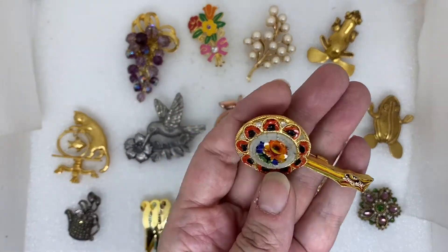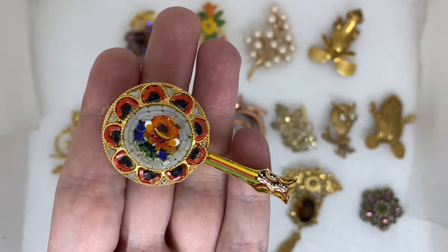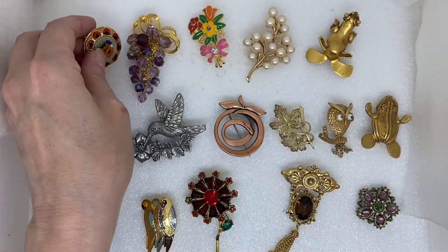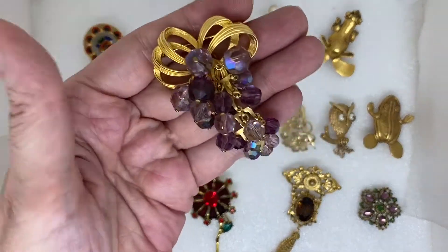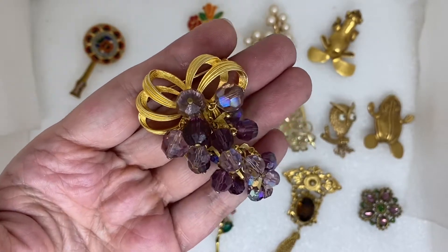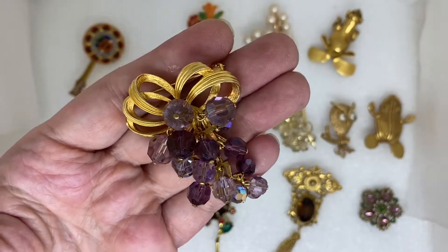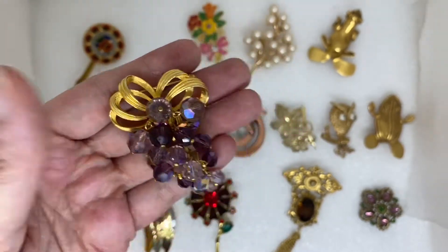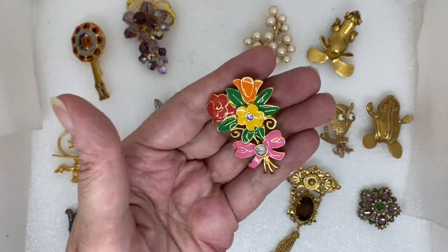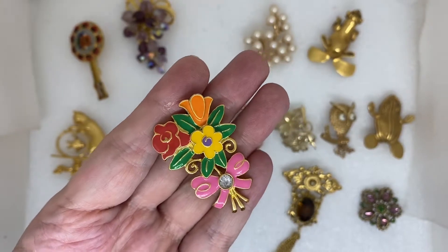Next we have the signed pins. We have this micro mosaic made in Italy — a guitar with poppy flowers. Park Lane with purple and aurora borealis crystals, crystal beads. SFJ — little flower bouquet with rhinestones.